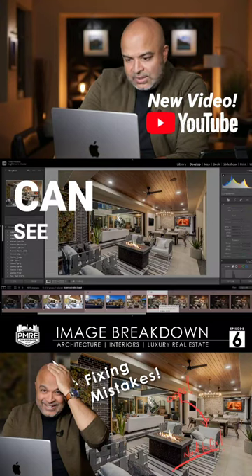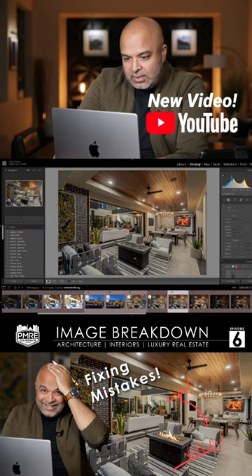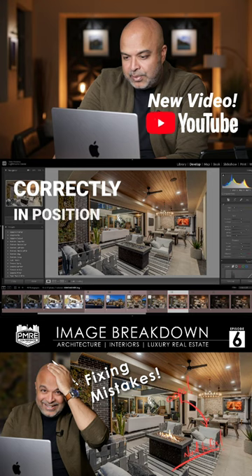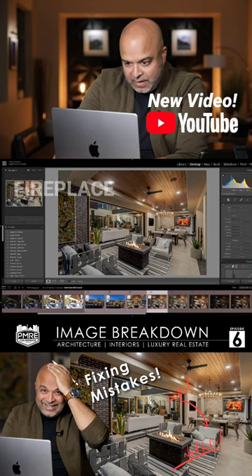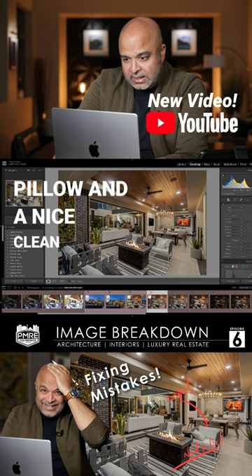Going back into Lightroom, as you can see here, we went from our image which had no fire pit, a pillow that's not correctly in position, and a TV that is not blacked out, to our final image which has a nice clean fireplace, a perfectly positioned pillow, and a nice clean TV back there.